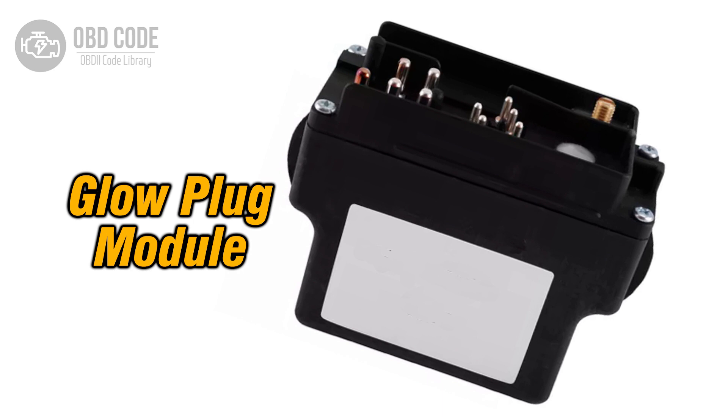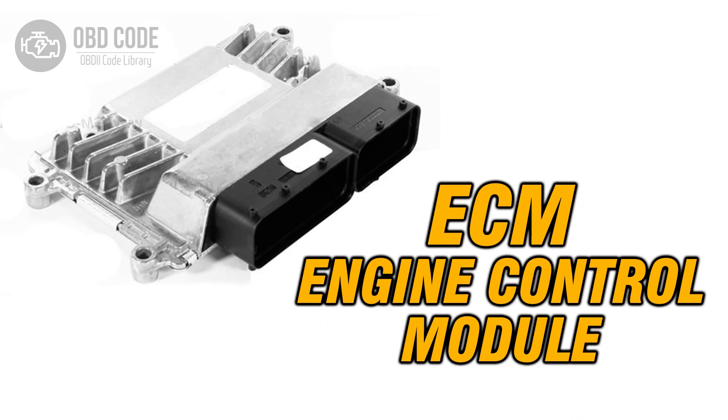4. Test the glow plug relay or module using a scan tool capable of bidirectional control to ensure it is functioning properly. Replace the relay or module if it is found to be faulty. 5. If the wiring, connectors, and glow plug are in good condition but the code persists, it may indicate a fault in the ECM or PCM. In this case, the module may need to be replaced or reprogrammed by a qualified technician.